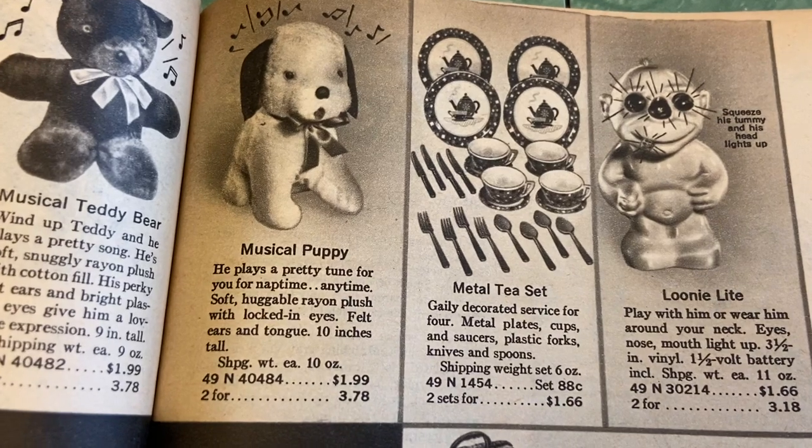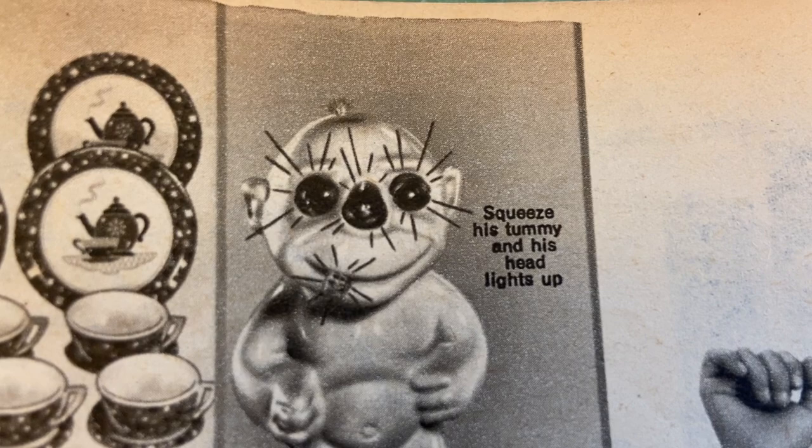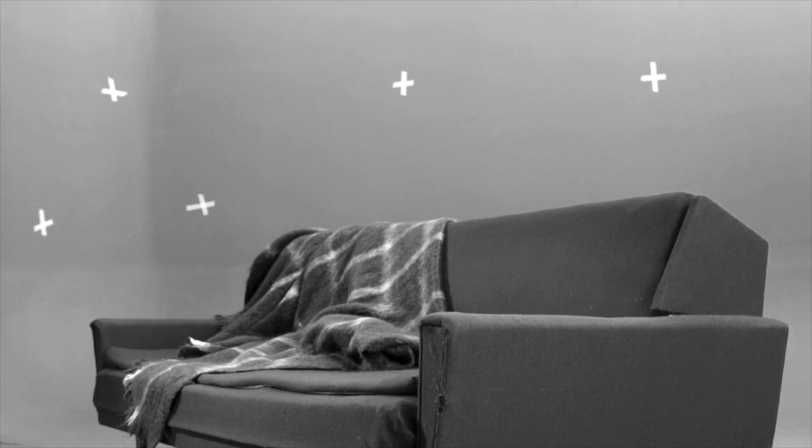Musical puppy metal tea set — and what in god's name is that? Squeeze his tummy and his head lights up. Those lines are just supposed to indicate lights, but instead it looks like a little doll with needles coming out of his face. Shake up a martini, pull up a chair, and let's go thrifting.